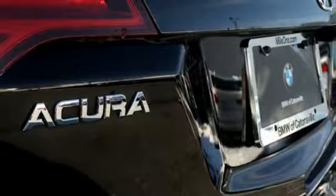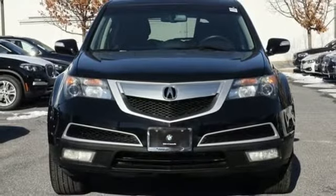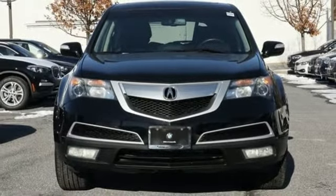Automatic transmission, power sliding and tilting sunroof, gas pressurized shocks, and V6 engine. Take it for a test drive today.